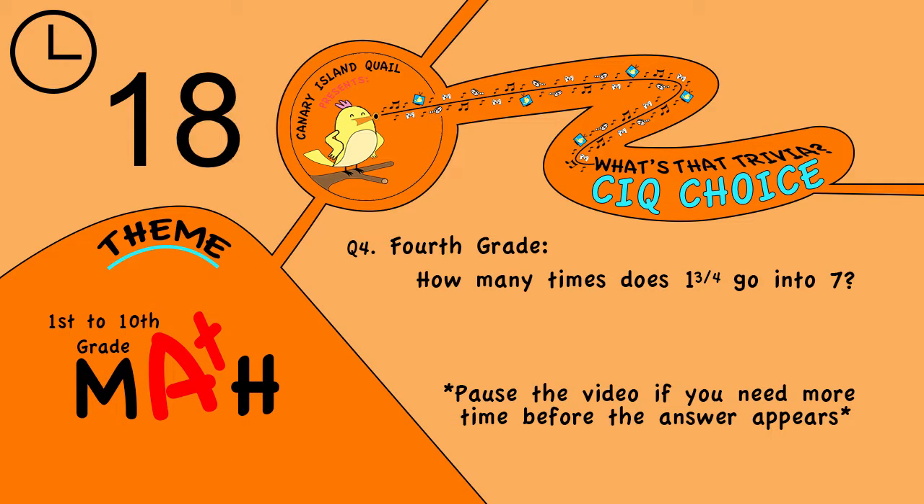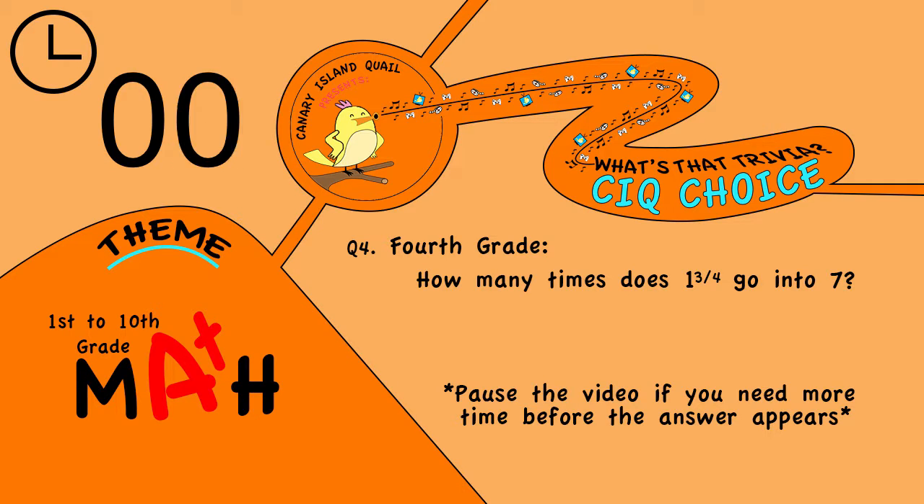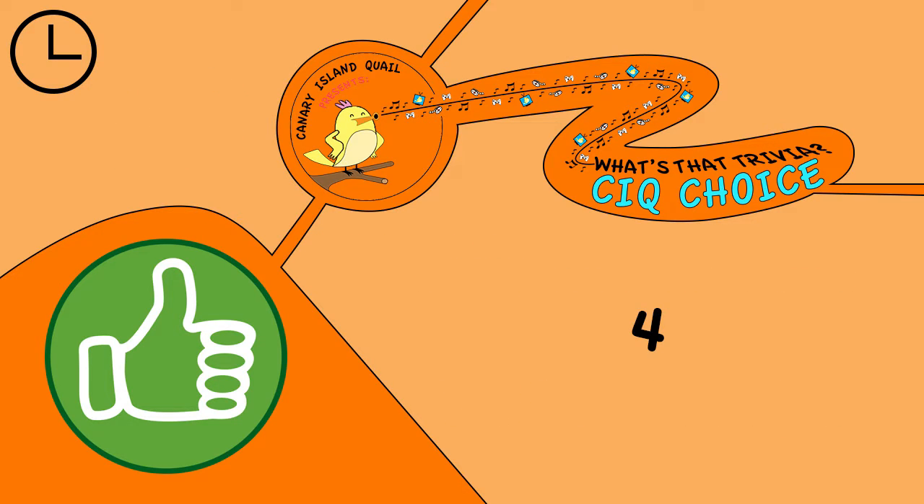Question 4. Fourth grade: how many times does 1 and 3 quarters go into 7? The answer is 4.